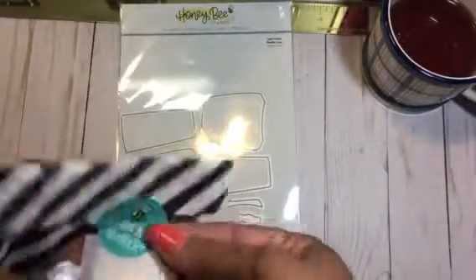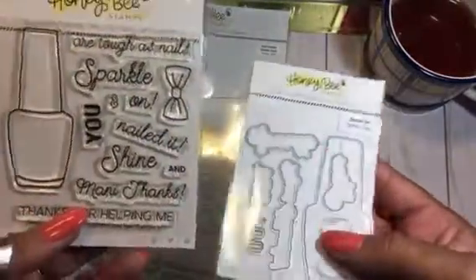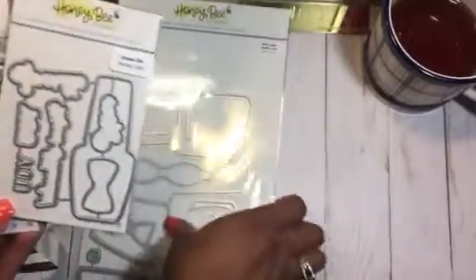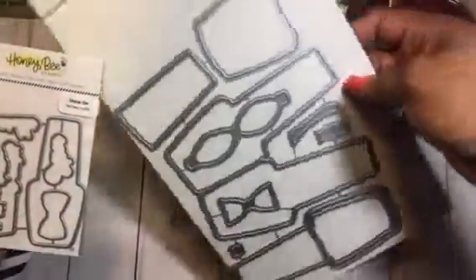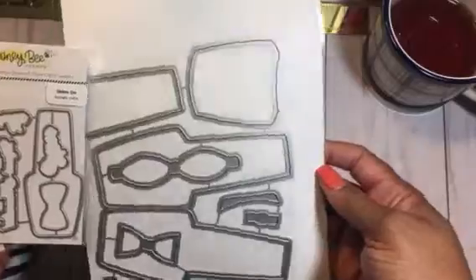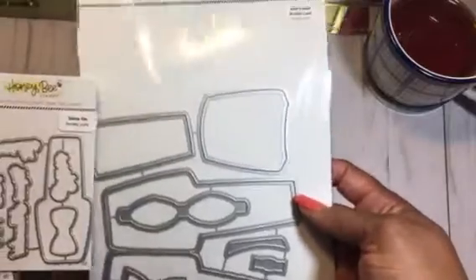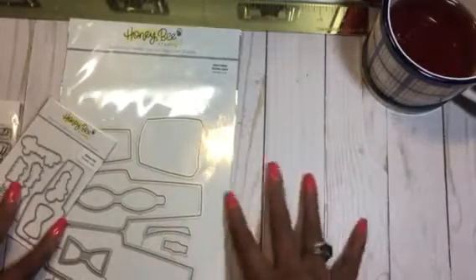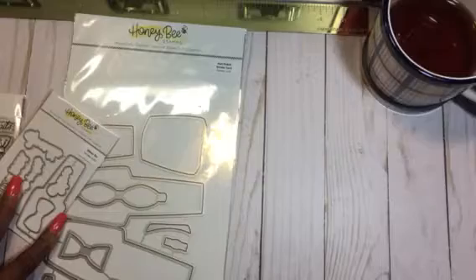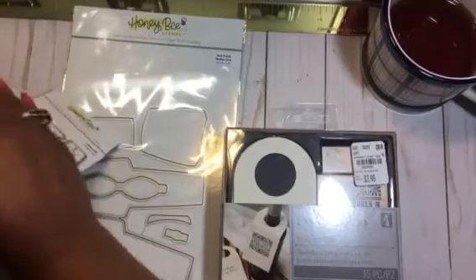They also have the coordinating stamp and an additional die. At first I wasn't going to get the second die, but I noticed it's quite a bit bigger, so you can use it to make a shaker card. So I went ahead and picked those up. I just wanted to come back, check in, and thank Veronica for checking on me and letting me know she hadn't seen my videos. I'm back and I will come back with a project share!